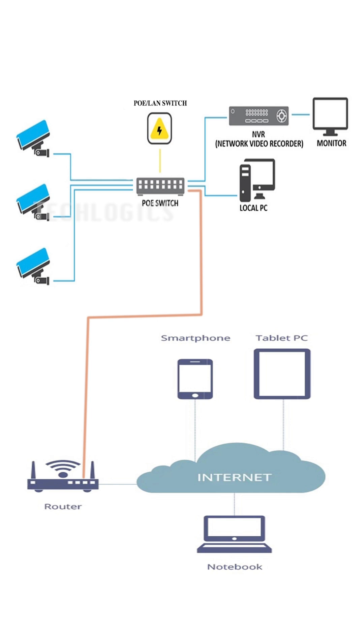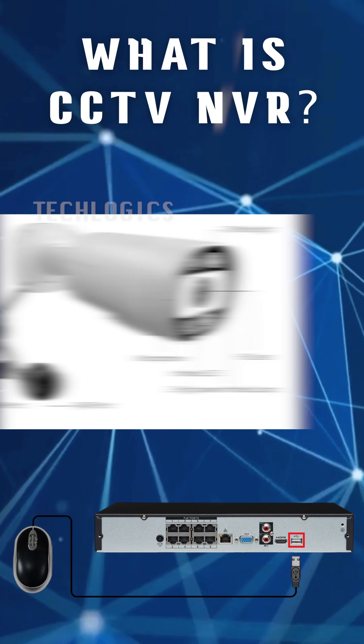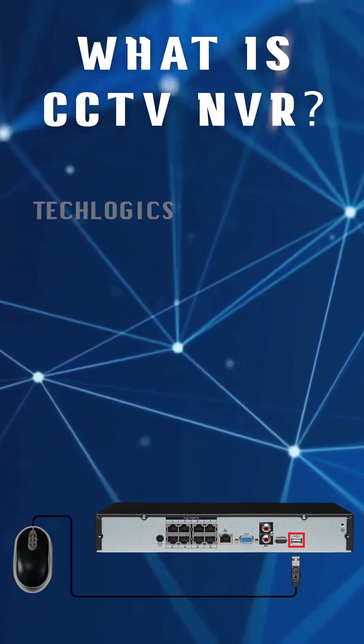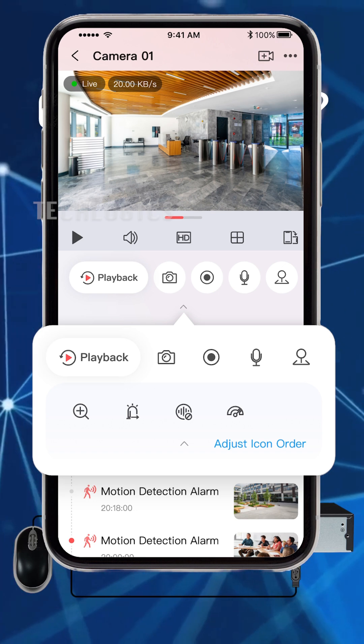NVRs offer features such as high-resolution recording, remote access, and advanced video analytics like motion detection and facial recognition. They store footage on internal hard drives or network-attached storage, providing a scalable and flexible solution for modern security systems.